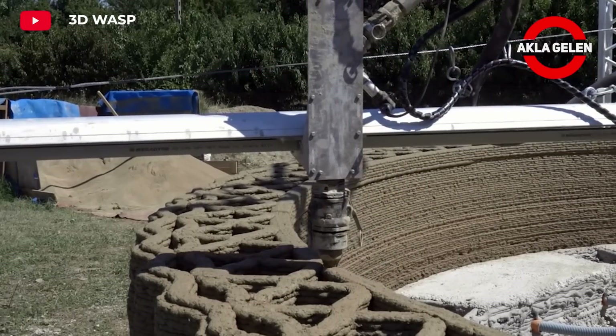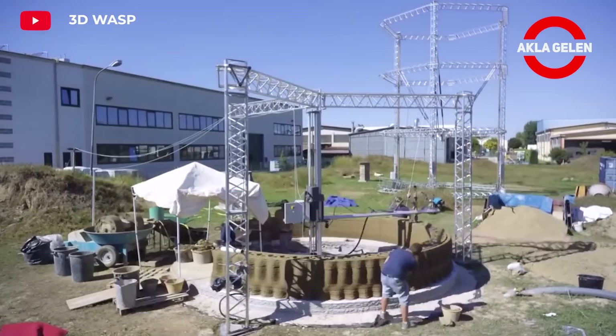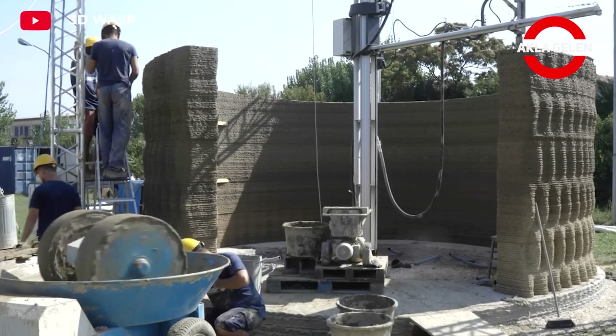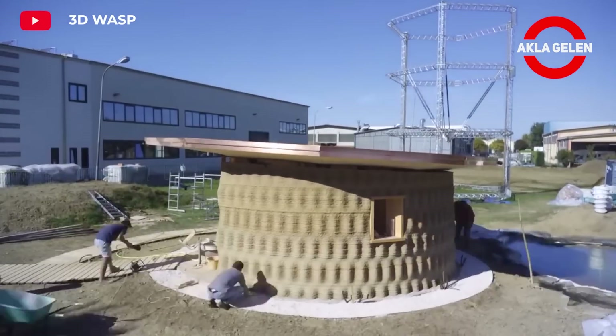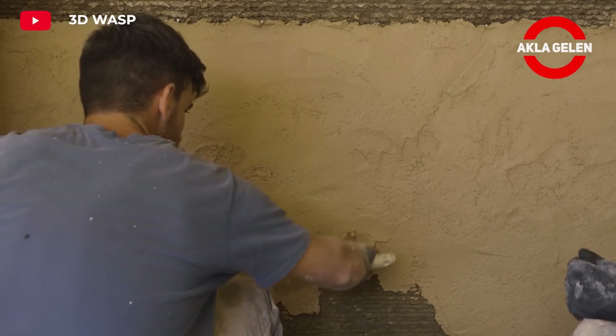3D printing technology is much faster and more efficient than traditional construction methods. In addition, 3D printing technology allows for personalization of houses. Earthen houses are long-lasting thanks to the durability provided by natural materials. This method offers great potential for building more sustainable and energy-efficient houses in the future.